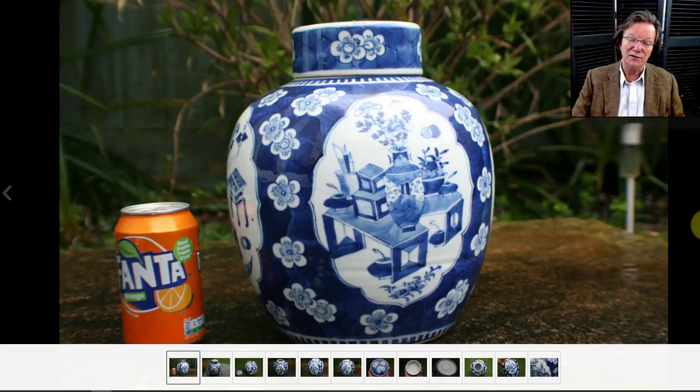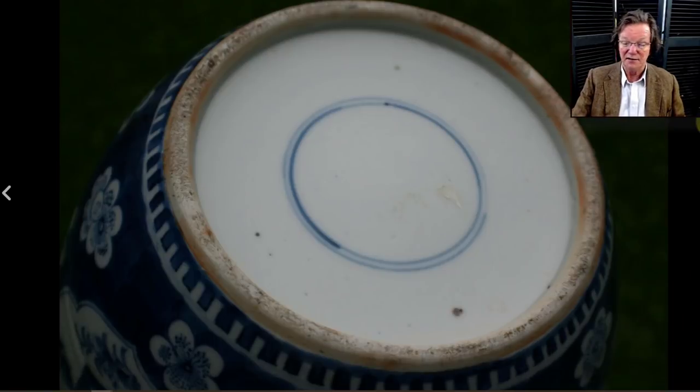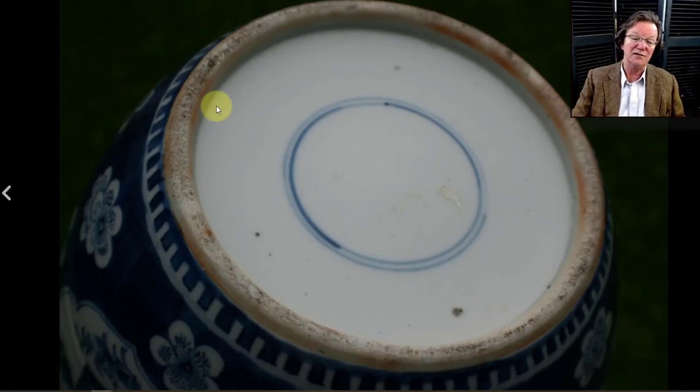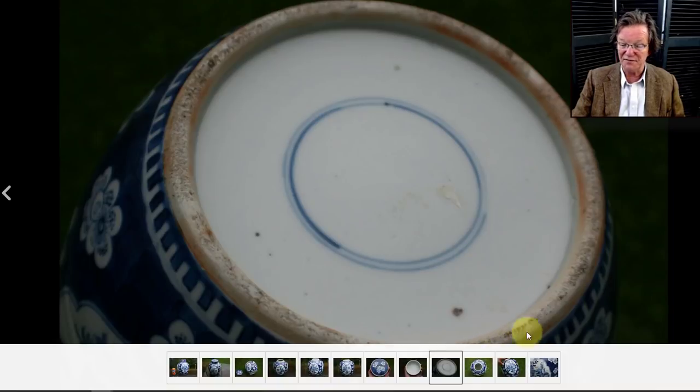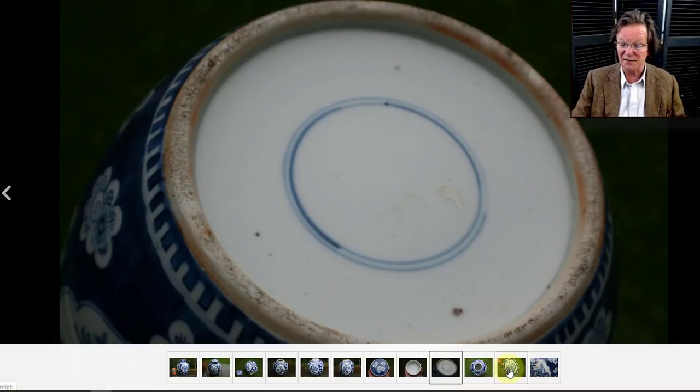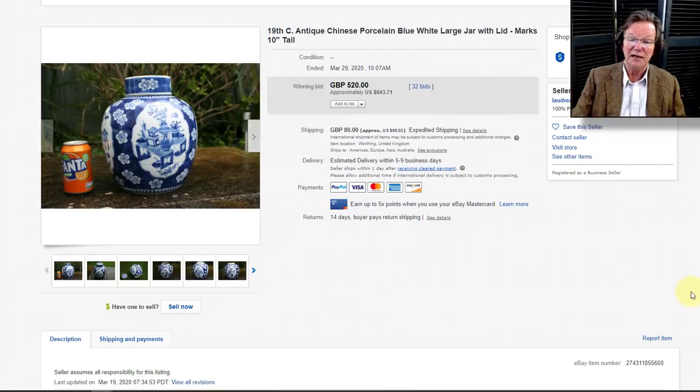Then there was a Kangxi-style jar with plum blossoms and precious objects. This is not a Kangxi pot — it's late 19th century. If you watch the video from yesterday you'll see this burnt-red area and gritty foot, very un-Kangxi. But it was a nicely decorated pot, nothing wrong with it, and it brought the right money at $643. It was 10 inches tall — a nice size and nice-looking pot.